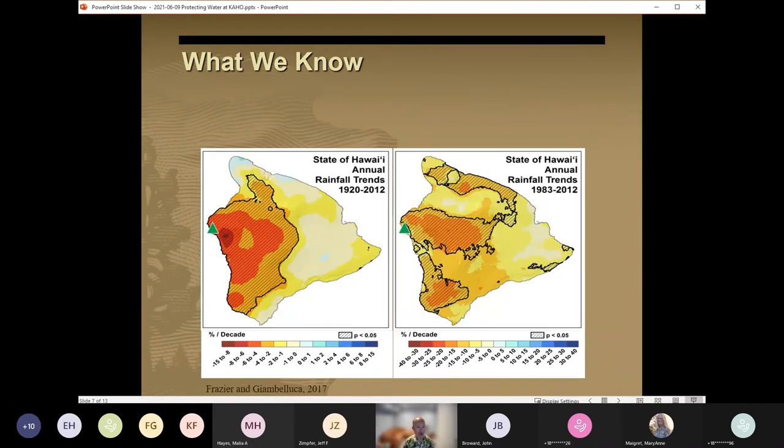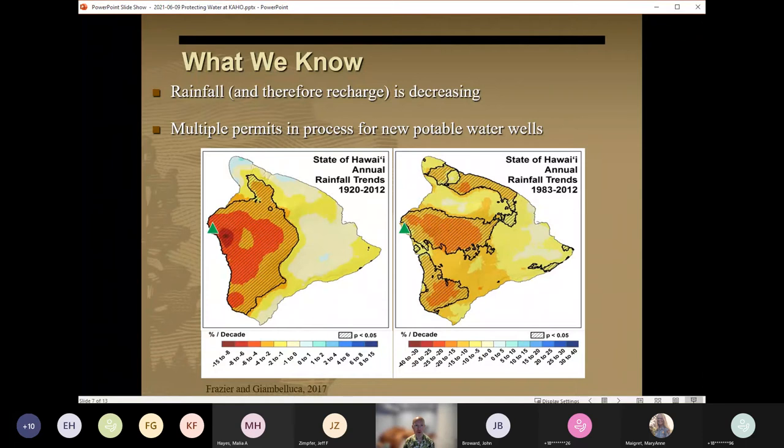We know that climate measurements have shown that precipitation on leeward West Hawaii, where the green triangle on these figures represents the location of Kaloko-Honokohau, has decreased considerably between 1920 and 2012, as you can see on the figure to the left, and by an even greater rate during the more recent period of 1983 to 2012, which is shown on the right. So the situation on this part of the island is one of increasing groundwater withdrawal coupled with declining recharge. Multiple new freshwater wells are in varying stages of permitting and are being evaluated on a case-by-case basis rather than looking at the combined effects of the collective water system.